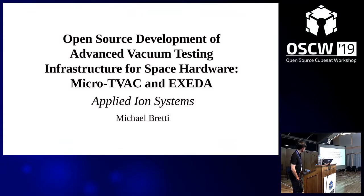Today I'm going to be talking about a couple of advanced vacuum testing infrastructure systems I'm developing in conjunction with the open source plasma and ion thrusters I'm working on. These two systems are a micro TVAC system for my vacuum chamber, as well as XSEDA, a personal accelerator I'm building that can be used for radiation dosing.